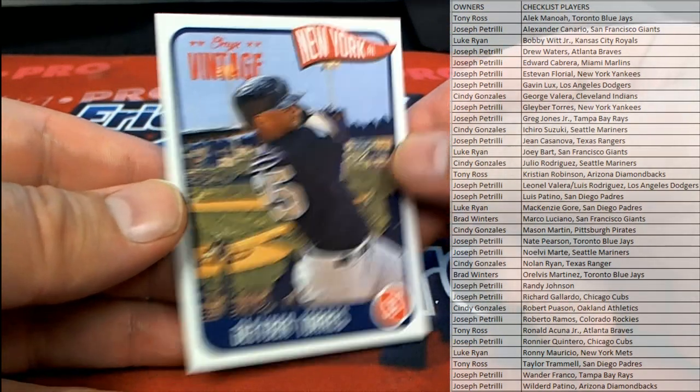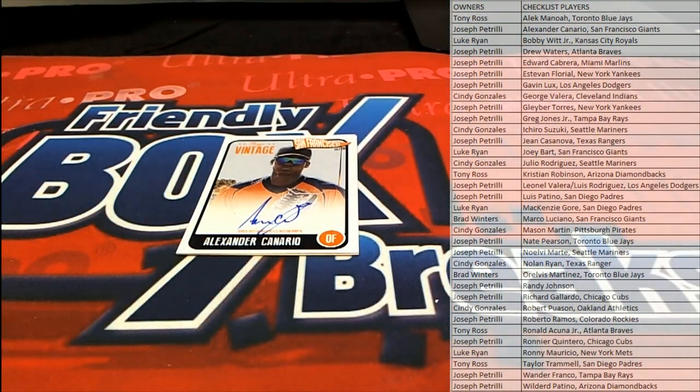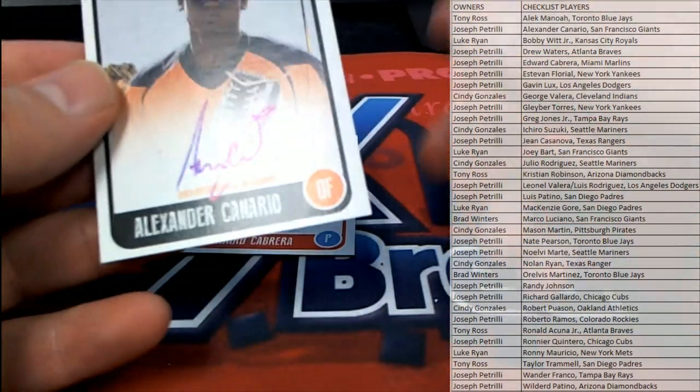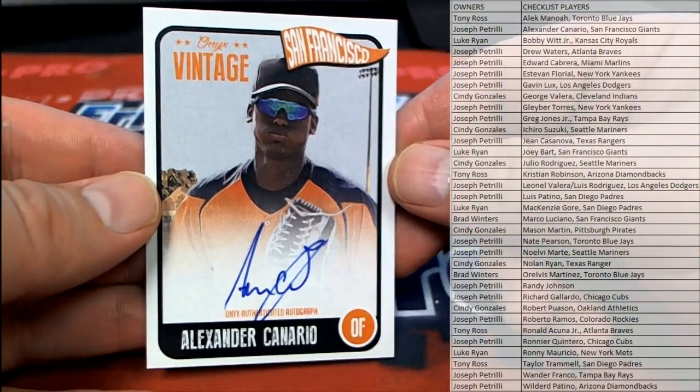Oh, Torres. That's solid. That is Joe P. Nice Canario right there, very nice for the Giants.